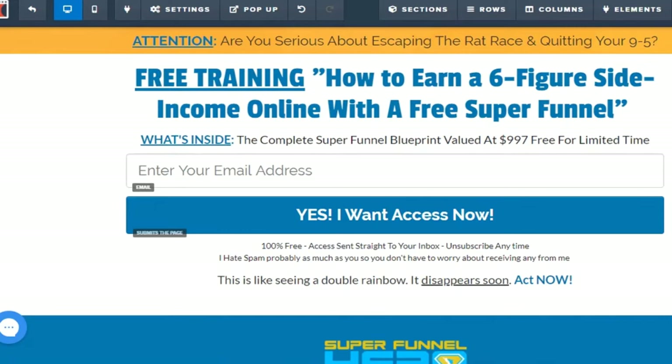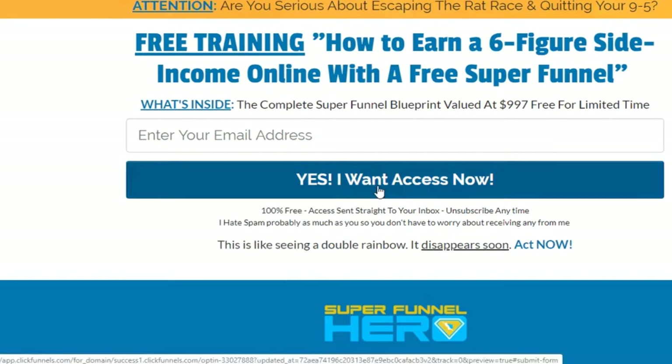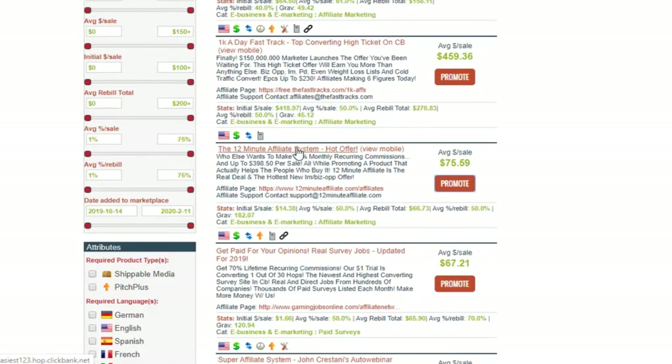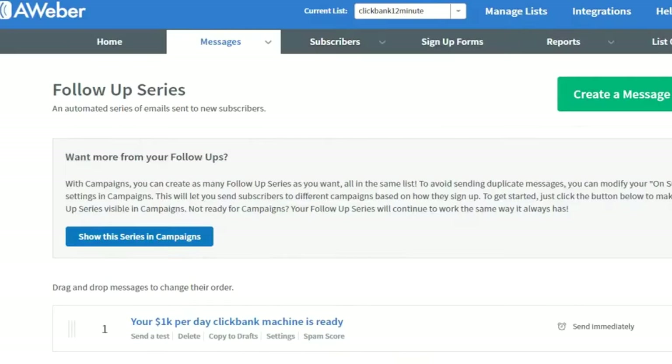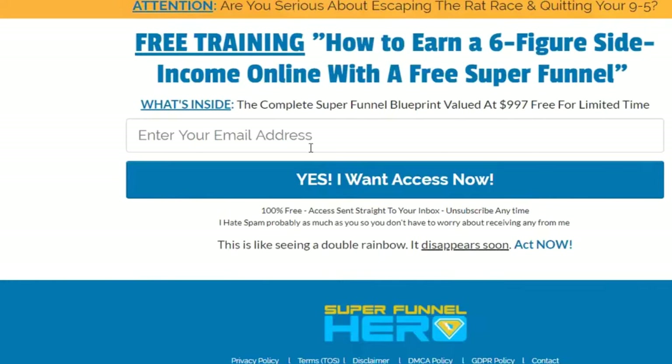There are three components to building a list. First, you need a landing page — I'm giving it to you for free. Second, you need an autoresponder — the link is in the description, you can start with a free 30-day trial. Third, before traffic, you need to create a tracking link. My recommended tracking tool is ClickMagick — you can start with a free 14-day trial, link is in the description.